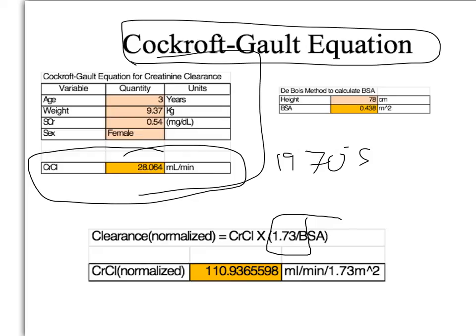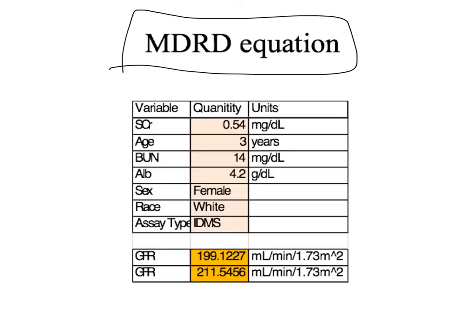This equation is made for adults and specifically for people who are not obese — that's important to remember. It calculated this little girl's creatinine clearance at 110, which is way above normal for her. Then the MDRD equation was created by studying patients aged roughly 38 to 63, so when I plug her numbers in — and there are two versions of this equation based on subsequent updates — her GFR comes out outstanding as well.